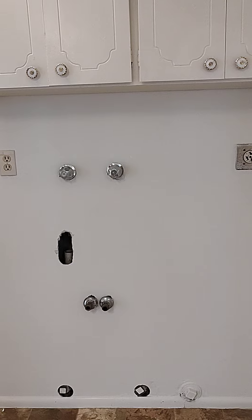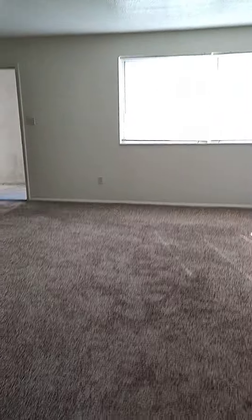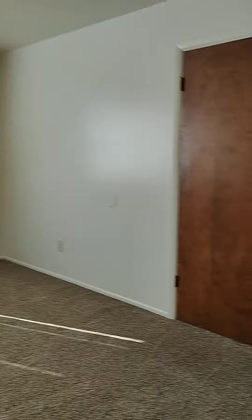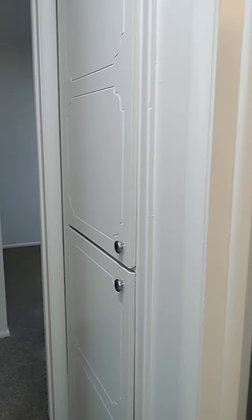Off your living room, you have your kitchen. And you can tell this unit is bright with the natural light. You have a dishwasher and lots of cupboard space.